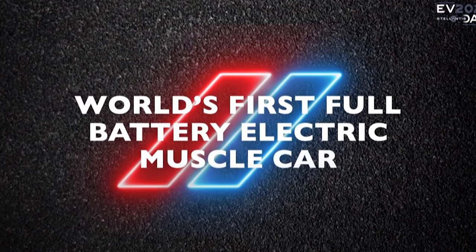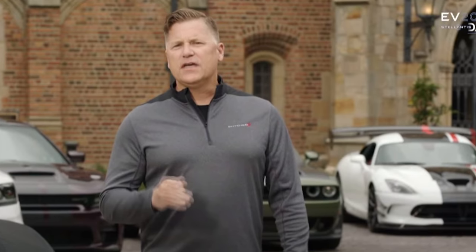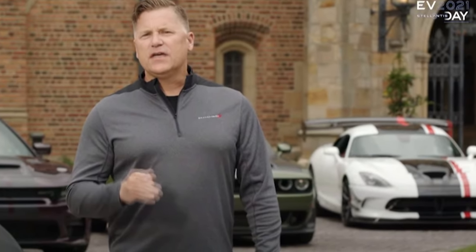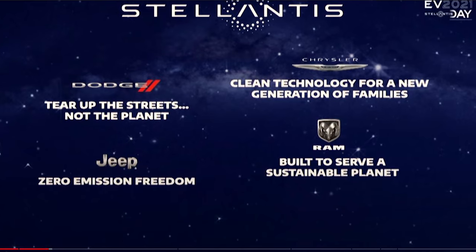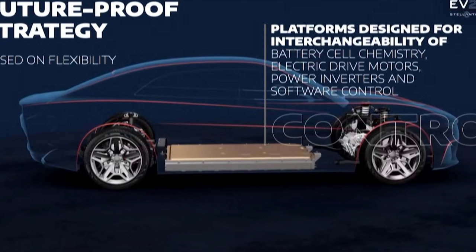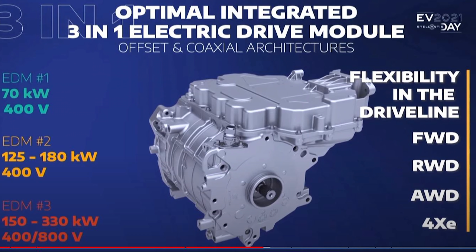By now everyone has seen Dodge's EV Day, so I'm not going to waste your time going over every single little thing. What I will do is go over some things you might have missed — because if you didn't watch the full three hours of the live stream, you didn't see the full look of the new Charger, the new Dodge SUVs, and the horsepower numbers these EVs can have.